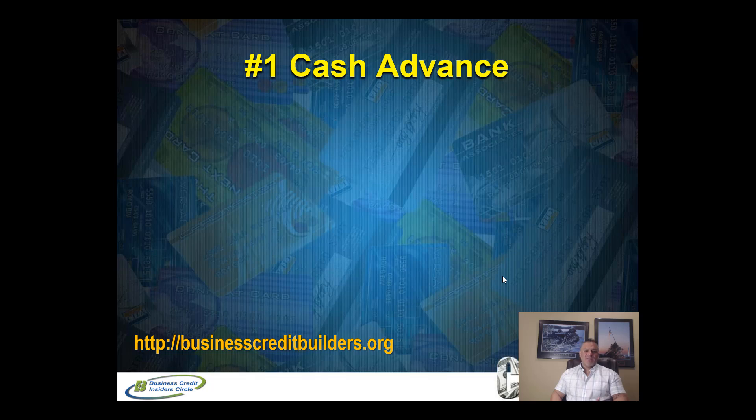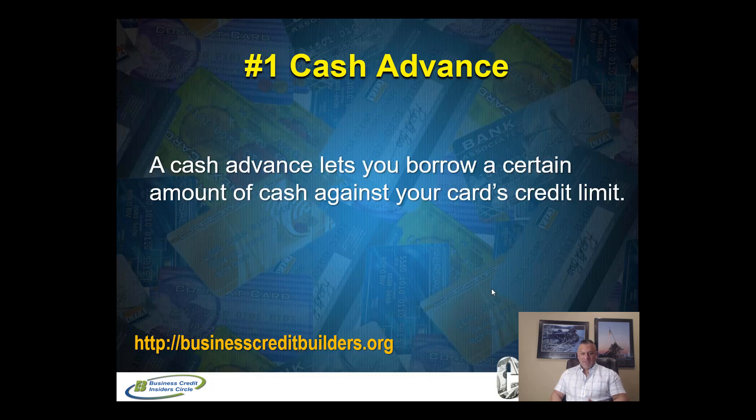So let's get started with the cash advance — this is number one. I'm sure you've seen plenty of videos about cash advances. We all know the dangers of doing a cash advance on credit cards. But the purpose of this video is to share with you how to utilize the cash advance feature, which is readily available from your credit card issuers. Many of them allow you to do cash advances — there's nothing wrong with it. We're going to share how to leverage that feature to your advantage where you can get zero percent interest on that cash advance.